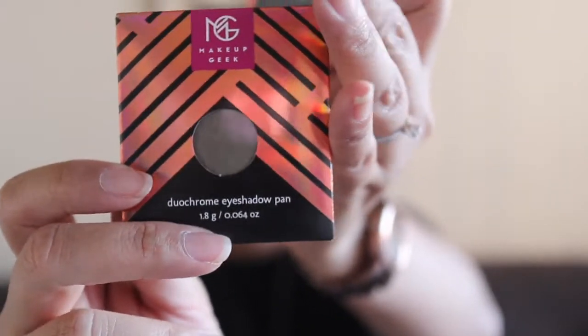They're both duochrome. Havoc has a green-brown kind of shift to it — if you're a fan of Makeup Geek you'd be familiar with it. Ritzy is more of an olive and gold duochrome. Those are going to fill the empty slots in my palettes so that my OCD will be satisfied.